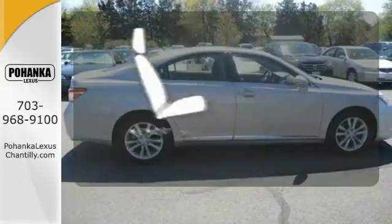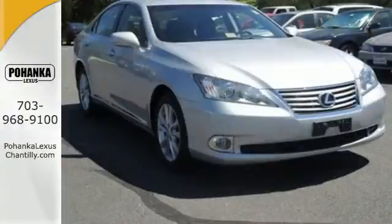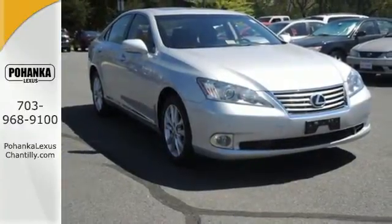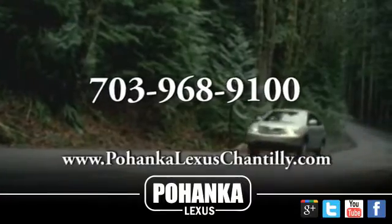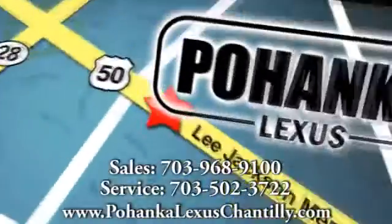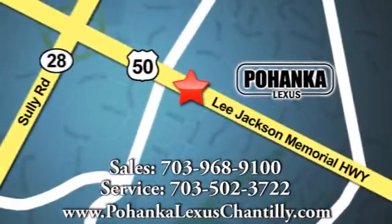Let the memory seats adjust to your preferred setting. Meet your match and come in for a test drive today. Call us now for more information on this vehicle or visit today. We're conveniently located at 13909 Lee Jackson Memorial Highway in Chantilly.